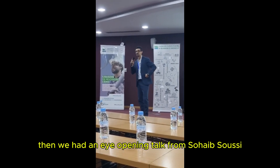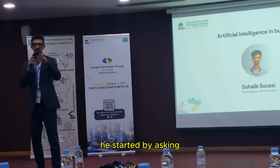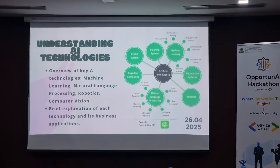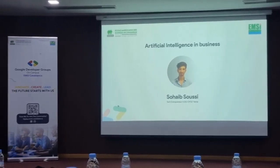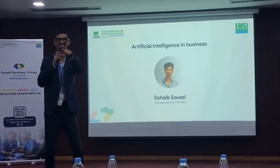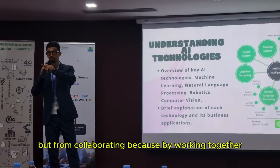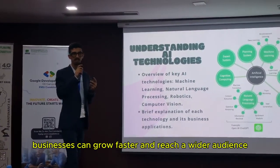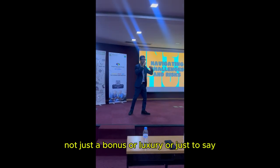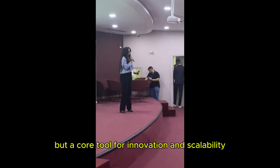Then we had an eye-opening talk from Sohaib Sousi, a tech entrepreneur, about the role of AI in business. He started by asking: do you want to become a CEO? He explained that many people want to start their own business just for the title, but what really matters is the impact — and that comes not just from building alone but from collaborating. Because by working together, businesses can grow faster and reach a wider audience. He also emphasized that AI has now become essential in modern businesses, not just a bonus or luxury, but a core tool for innovation and scalability.